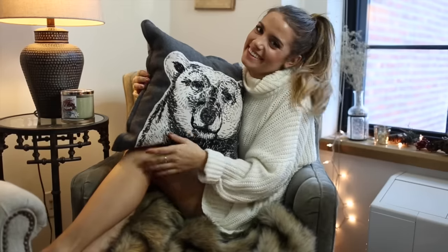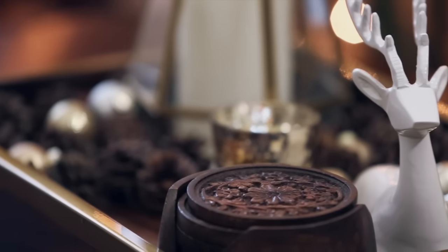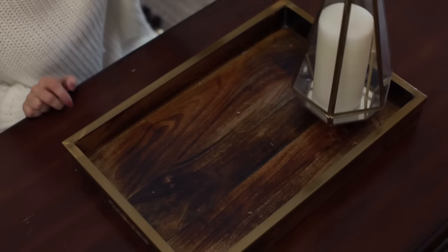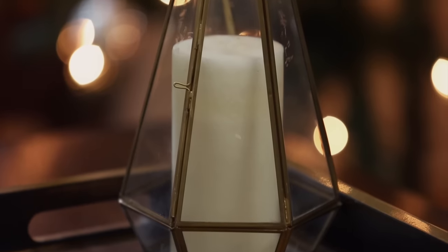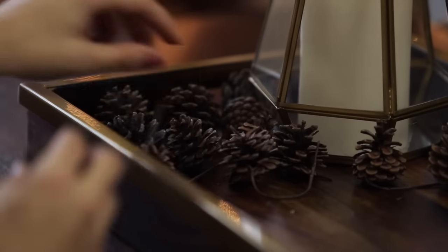My third idea is a centerpiece or table decor. This is perfect for the center of your coffee table or you can even put it on your dresser. You're gonna start off by getting a tray — I got mine from Target, they have a bunch of different styles — and you're gonna get creative and fill it with whatever you want. I filled it with a lantern I already had that has a little cute candle in it, and then I went ahead and put a bunch of pine cones in it.